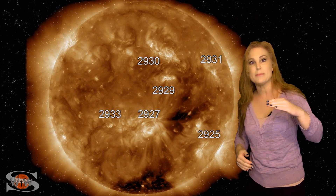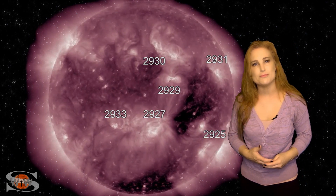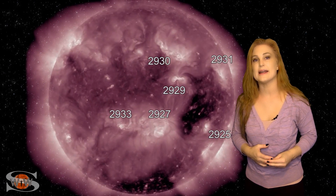The fast wind from this coronal hole has actually bumped us up to storm levels. In fact, for a few hours, it bumped us up to G2-level solar storm conditions, and that gave us some beautiful aurora for a very short bit, even in some places down at mid-latitudes.